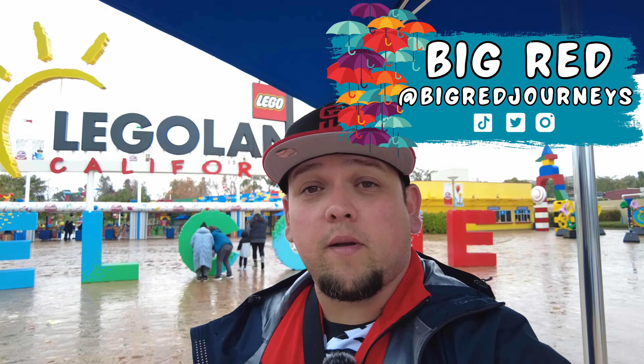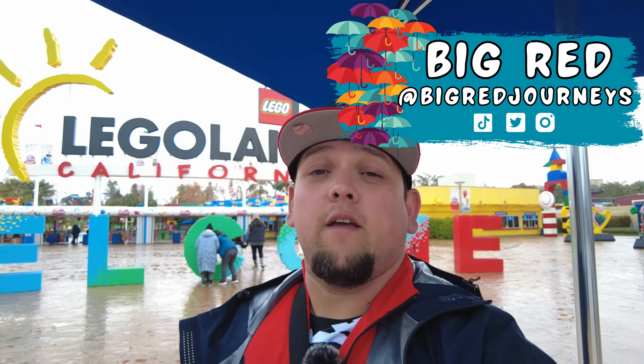Hello and welcome to Big Red Journeys, I'm your host Big Red. And plot twist for today, because we're here at Legoland California, originally for Ninjago weekend. But as you can see, the sky is gray and it's been raining. So we decided to make lemonade out of lemons, and I'm going to show you around Legoland California and show you what's open and what's closed during a rainy day.